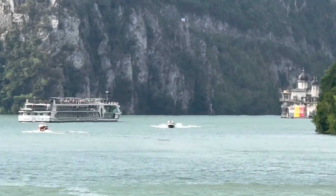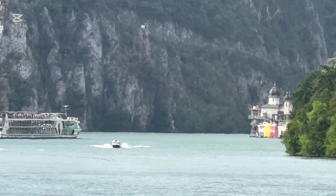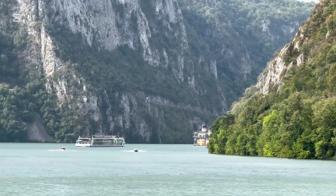As you can see, the cliffs are quite high here and the valley is quite narrow. My understanding is that at one point, before the locks were here, this area contained a very large whirlpool, making it very hard to navigate.